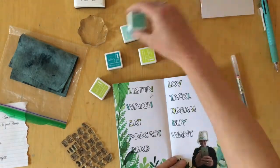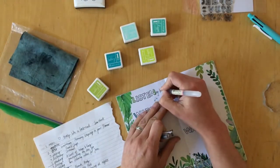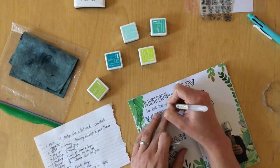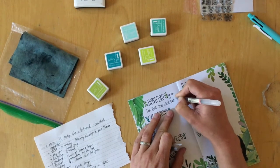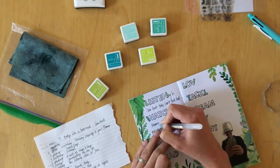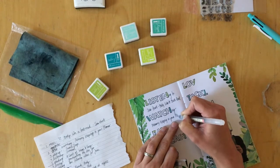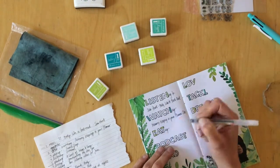If you need to fill your journal because you love a traveler's journal but you don't really use it for planning, there are lettering challenges, doodling challenges, journaling challenges, quote challenges, and planner challenges. Just search on Instagram and you will find a lot.